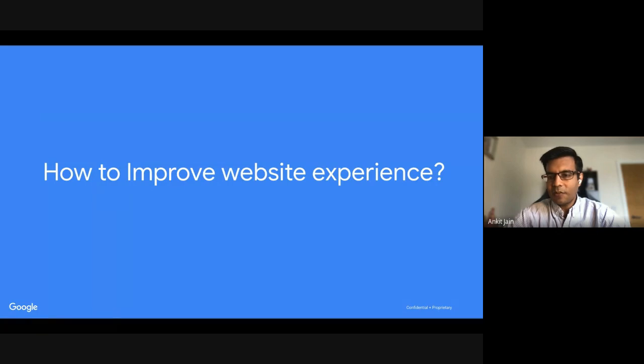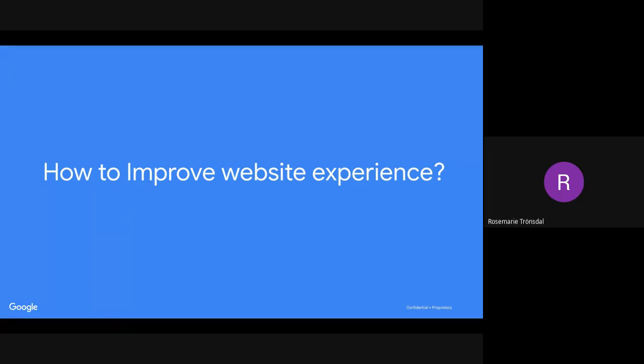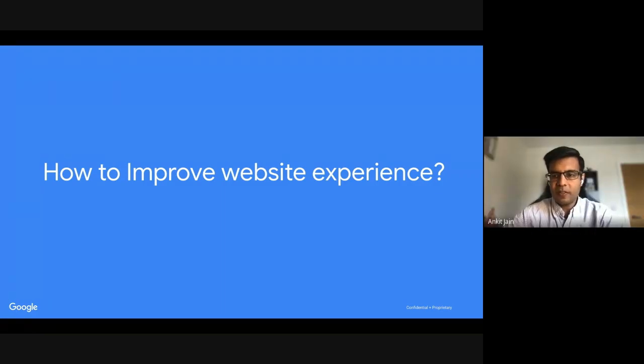Rosemary, do you want to ask a question? She asks: if you have a multilingual website, how does that function with smart shopping campaigns? Yes, we will cover that — our ads work in all languages. We will cover that in detail in the Q&A at the end.